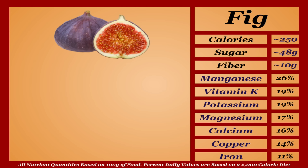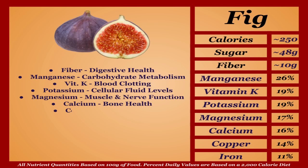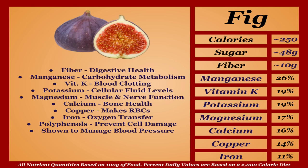Figs are a higher-calorie fruit with a respectable micronutrient profile. They're very high in fiber, aiding digestive health, and a good source of manganese, vitamin K, potassium, magnesium, calcium, copper, and iron. Their polyphenols help prevent cellular damage, and they're shown to manage blood pressure and blood sugar levels. The issue is figs are also very high in sugar, so they're best in moderation. A nutritious pick you can definitely have too much of — I'm putting figs in the D tier.